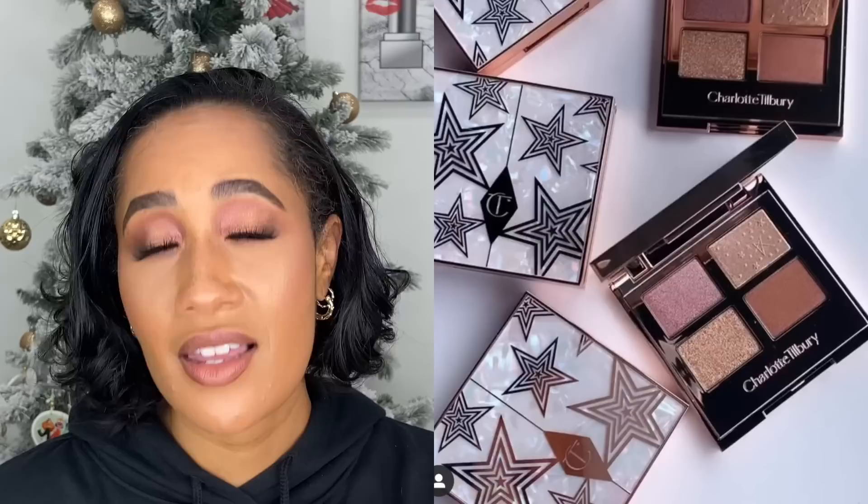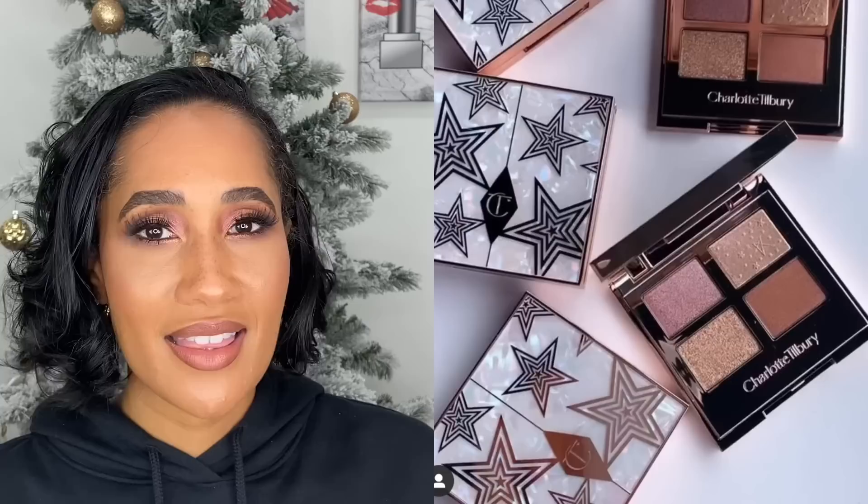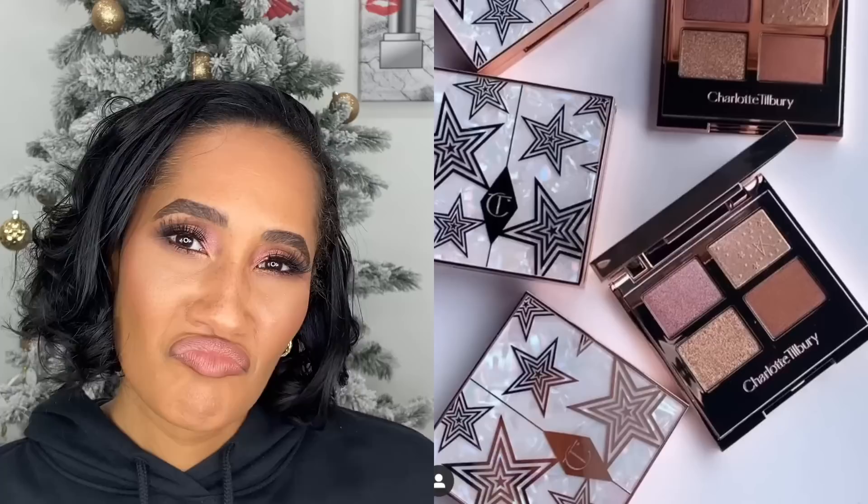Charlotte Tilbury came out with a couple of quads this year and I just didn't feel inclined to pick them up. I know the formula is going to be nice and I love Charlotte Tilbury — I love her color scheme, how she does pinks and neutrals. I just didn't feel like these were a need for me, so I left them at the store. I might pick up one or two, but it wasn't a need at the time.